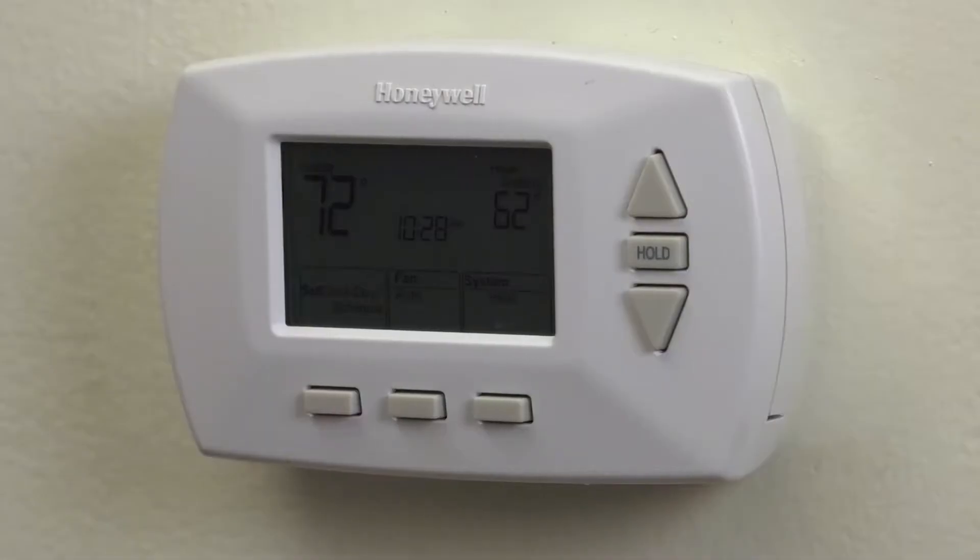Did you know that almost half of the annual energy bill for the average American household goes to heating and cooling? That's more than nine hundred dollars a year, and that's why it's important to install a programmable thermostat — because you can regulate your temperature throughout the day.